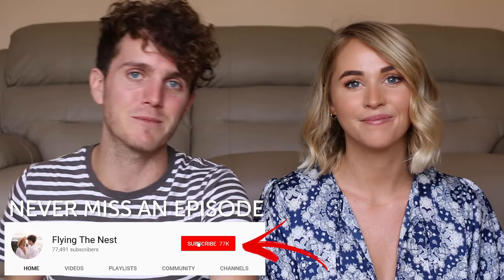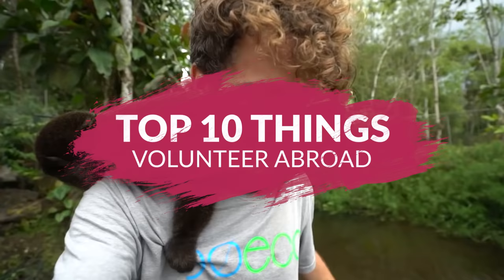Hey everybody, I'm Jess and I'm Stephen and we're Flying The Nest. For the last three years we've been traveling around the world filming our adventures daily, so if you are new around here make sure you hit subscribe. One of our most popular questions we get asked is where in the world should I volunteer. We've been to well over 55 projects around the world, so we've chosen our top 10 favorite volunteer projects to share with you today.